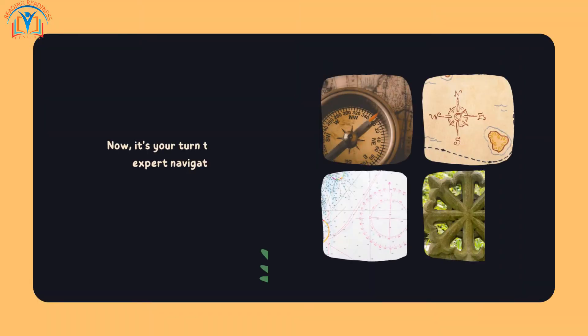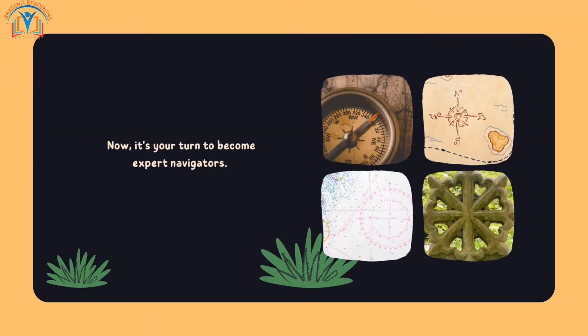Now it's your turn to become expert navigators. Practice using a compass, explore maps, and see how you can use cardinal directions in your everyday life.